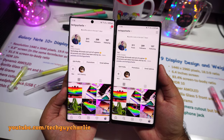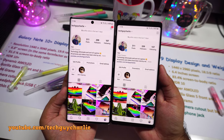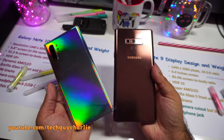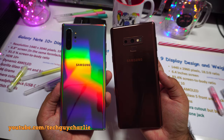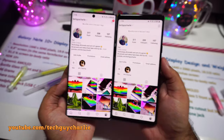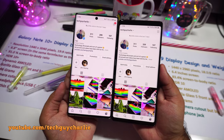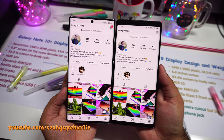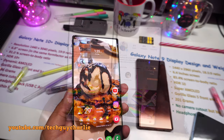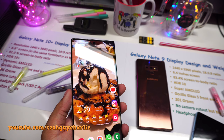The Note 10 Plus has a slightly bigger screen — 6.8 inches versus 6.4 inches on the Note 9 — and the best part is the actual size of the phone is almost identical, thanks to the ultra-thin bezels which make the Note 10 Plus look more futuristic. That sweet 91% screen-to-body ratio.